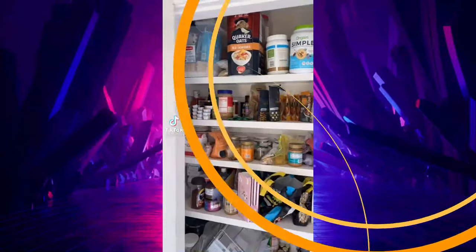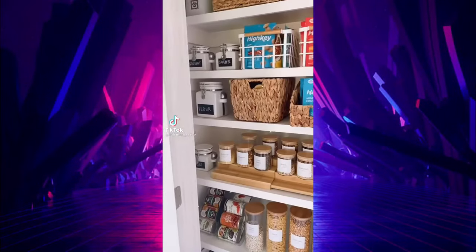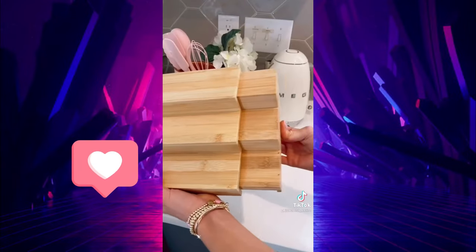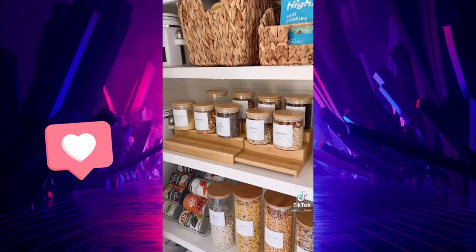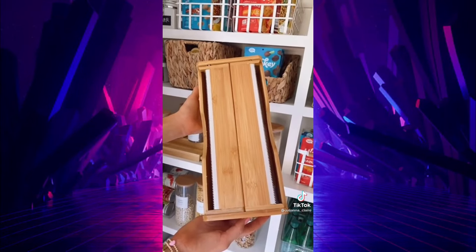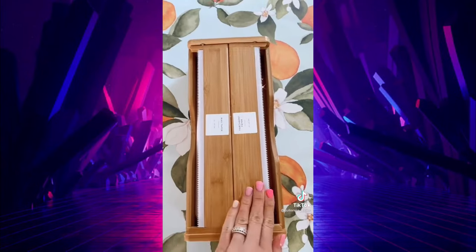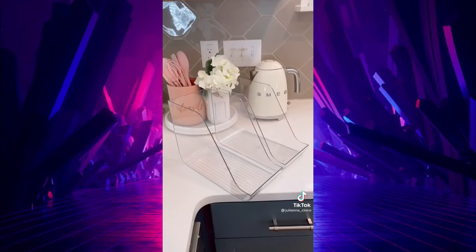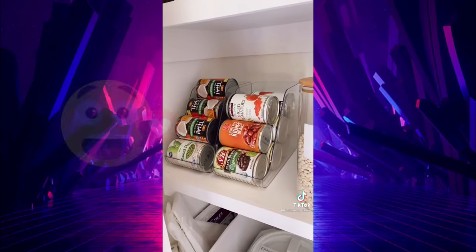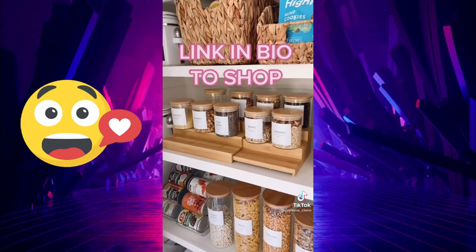Welcome back to part two of Amazon organization favorites that took my pantry from a mess to organized with some cute affordable finds. First is this bamboo shelf organizer that expands to twice its size so it perfectly fits in any space in your kitchen. These dual storage organizers dispense your saran wrap or aluminum foil and are pretty enough to leave out for easy access. These acrylic can dispensers come in a pack of two and take advantage of vertical space to maximize storage in your pantry. Link in bio to shop.